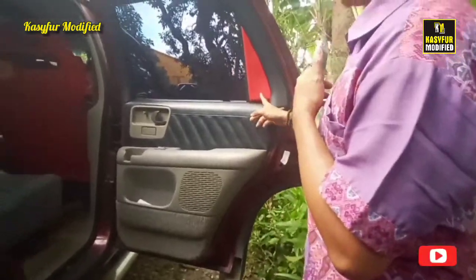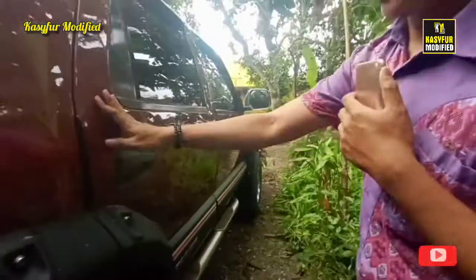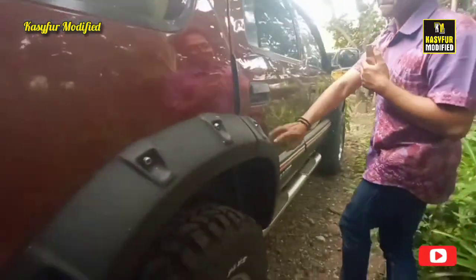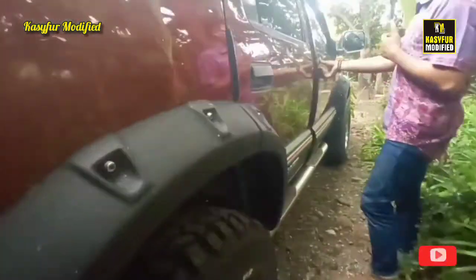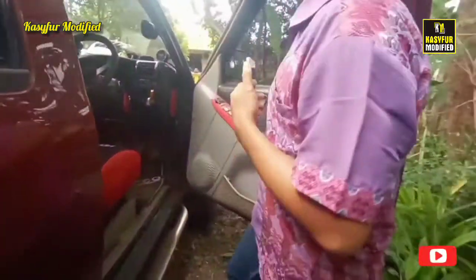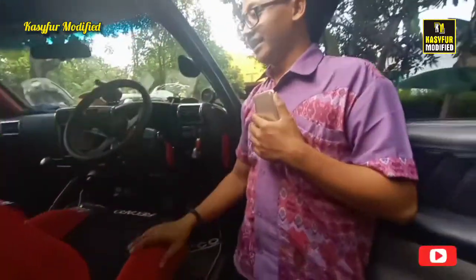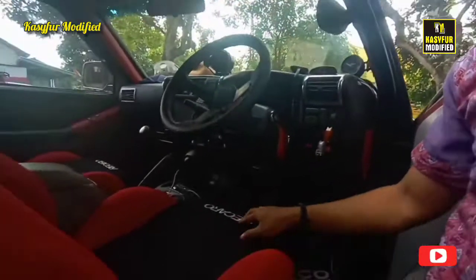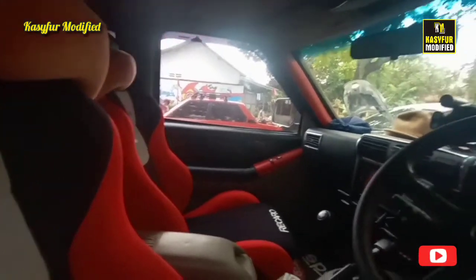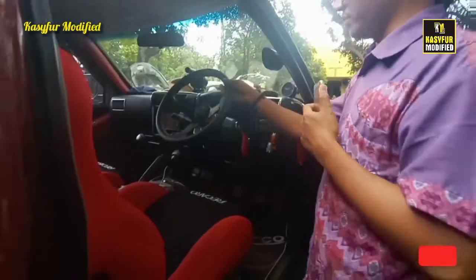Sekarang kita bawa ke bagian depan. Ini ada sentuhan custom juga ya, ini bukan ori. Ini juga aksesoris. Kita masuk. Alat-alat racing. Ini joknya pakai Recaro, pakai Recaro. Setir pakai Sparco. Dan ada tachometer-tachometer tambahan.